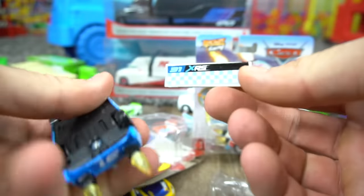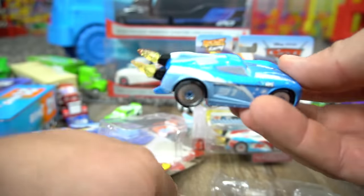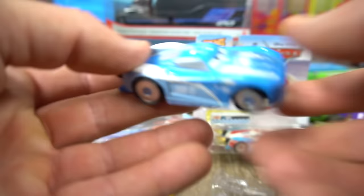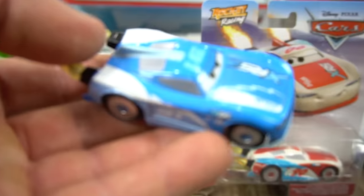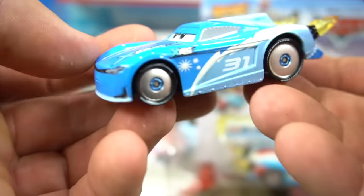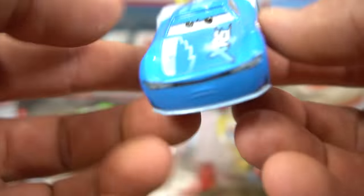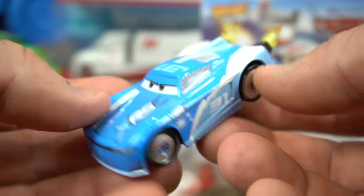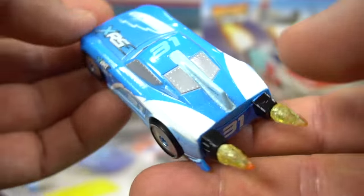Triple Dent Gum. Now if you know, leave a comment. If you can't leave a comment down below, leave it on the channel page. Where is the Triple Dent Song sung? What other Disney movie is it in? So this is pretty cool — Cam Spinner, Rocket Racing. Cam Spinner you can play in the Disney Driven to Win video game too, which we're going to play more of on our channel.